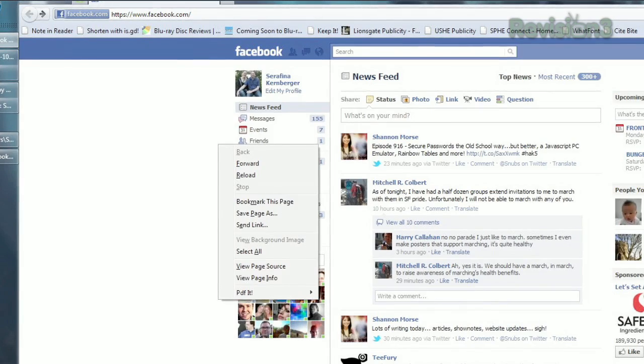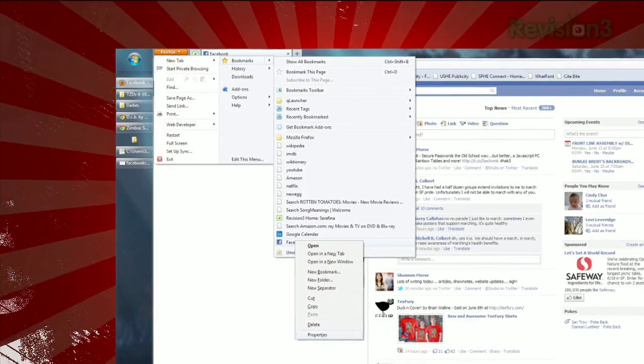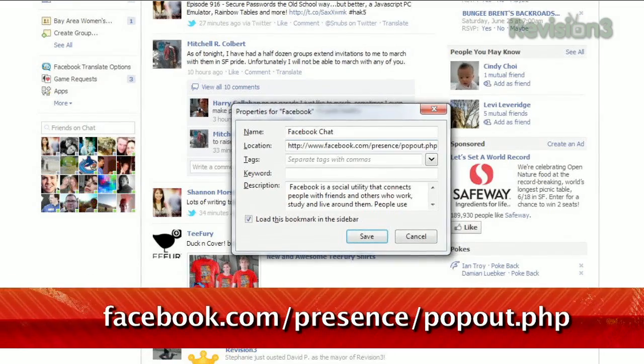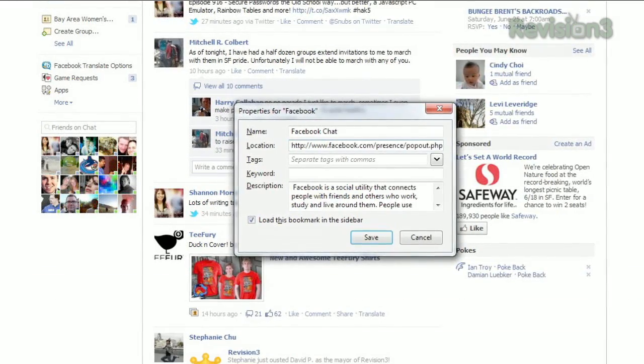Open up Facebook, right-click, and choose 'Bookmark This Page.' Then click that orange menu button, choose Bookmarks, find that bookmark you just made, right-click it, and choose Properties. Change the location to the URL below, rename it to 'Facebook Chat,' and check the box next to 'Load this bookmark in the sidebar.'